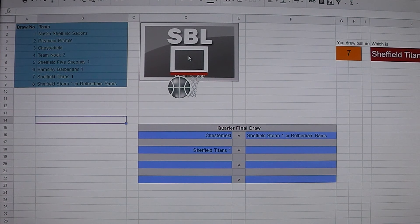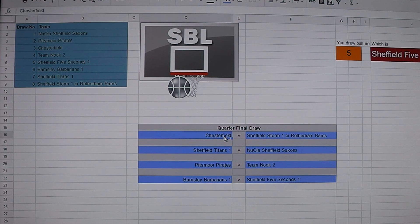Next, Sheffield Titans 1 — as mentioned, they were finalists in the plate last season and they're going well in Division 3 this year — will play Noola Sheffield Saxons, who are essentially the top seed in this competition given the teams in the cup, so maybe looking for a piece of silverware. The bottom half of the draw pits Moor Pirates, who have not had much success in knockout competitions in previous seasons, against Team Nook 2. And the final quarterfinal will be Barnsley Barbarians 1, the current leaders of Division 3, up against Sheffield 5 Seconds 1, currently bottom of Division 2.